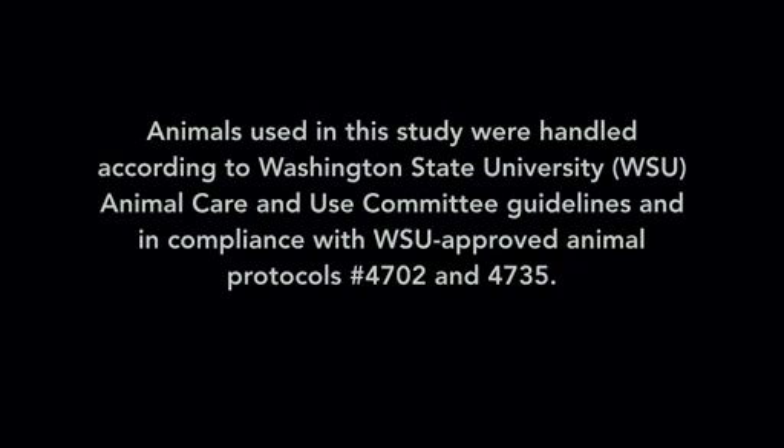The animals used in this study were handled according to Washington State University Animal Care and Use Committee guidelines and in compliance with the WSU-approved Animal Protocols No. 4702 and 4735.